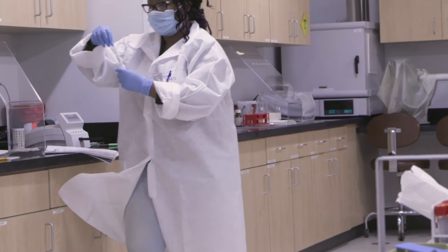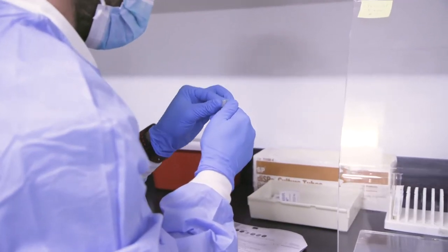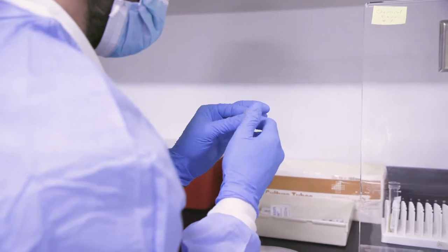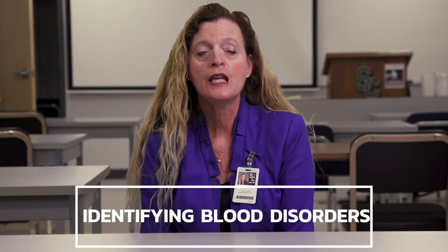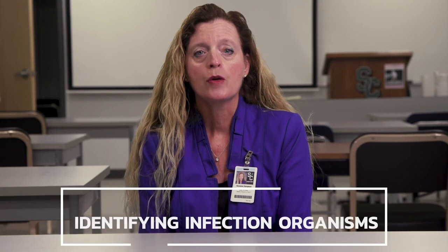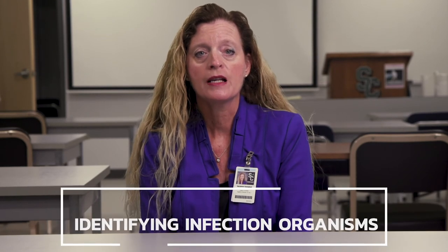Medical Laboratory technicians must be accurate, reliable, have an interest in science, and be able to recognize the responsibility for human lives. The laboratory procedures performed by MLTs use an array of complex precision instruments and a variety of automated and electronic equipment. These tests include typing and cross-matching of blood and blood components, drug monitoring both for therapeutic monitoring of drugs and the detection of drugs of abuse, identifying anemias, leukemias, and other blood disorders, identifying infection organisms and determining their susceptibility to specific antibiotics, and performing additional tests as requested by the physician.